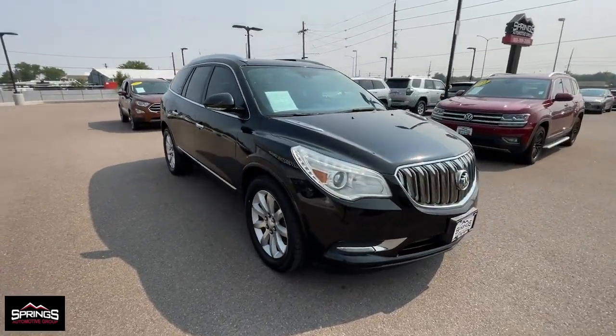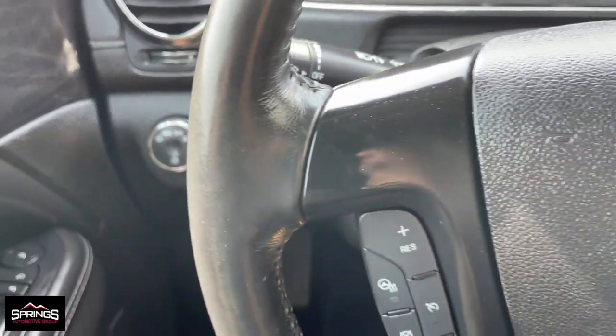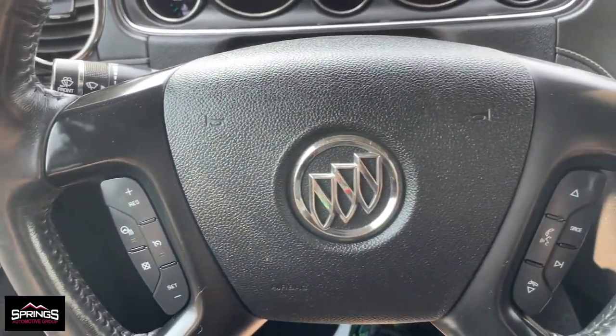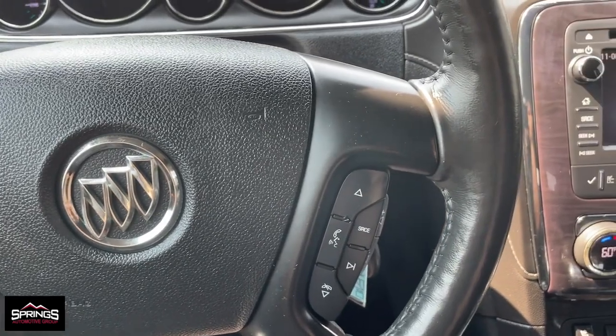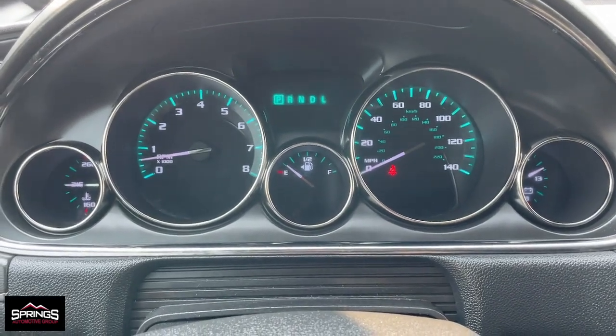The following are some of this vehicle's highlighted options: heated steering wheel, navigation system, keyless entry, moonroof, heated driver's seat, power lift gate, power passenger seat, backup camera, cooled front seat, satellite radio.